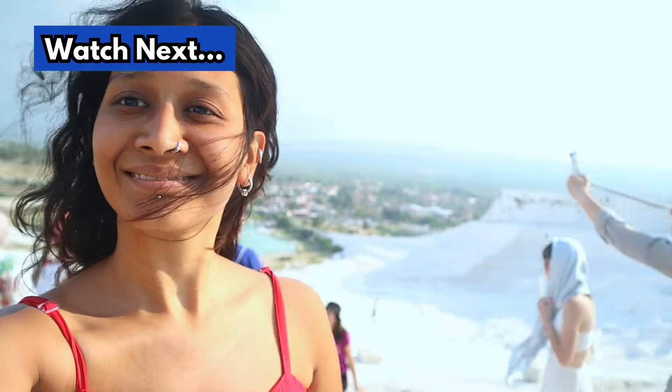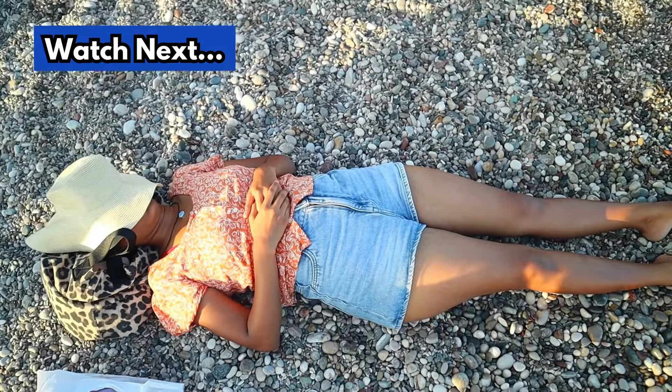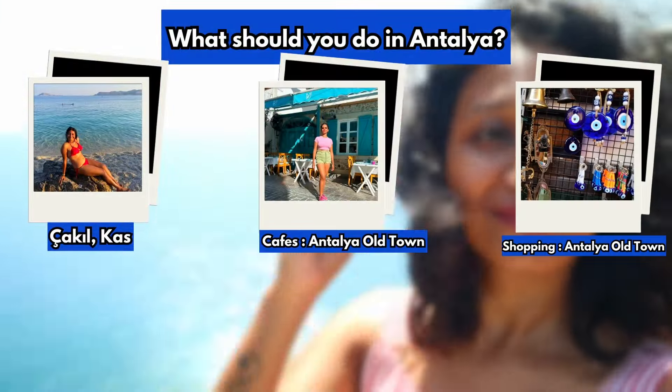It's actually a quite fun day trip to come here. Don't forget to subscribe if you like the video, and watch the next one on Antalya and the top 4 things I did there.